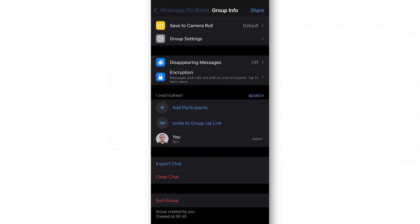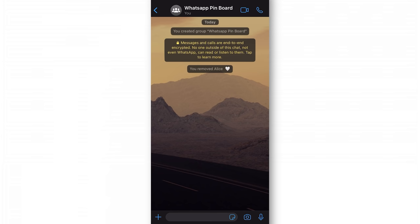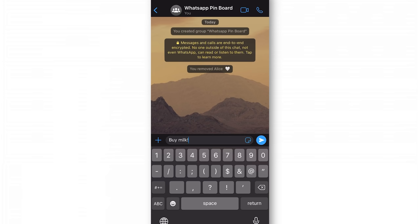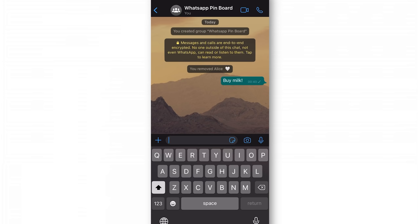Now try sending some media or text messages to the group. It can be images, documents, videos, voice notes, and forwarded messages. So with this private one-person group, you've got your own WhatsApp pinboard — a space where you can send and keep important messages, voice notes, and media, and then easily go back to them, search, and extract when you need them.